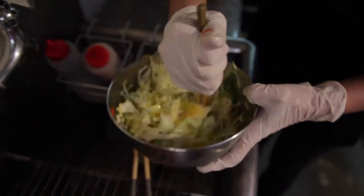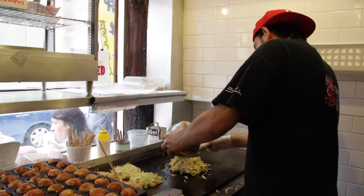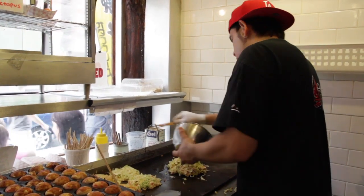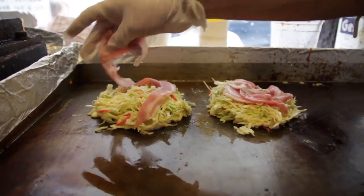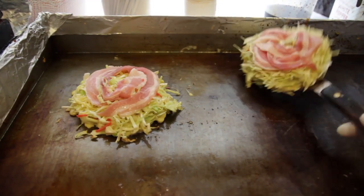First, cabbage, yam, scallion, and ginger are mixed with flour and egg and dumped onto the griddle. The cook waits until one side is golden, then adds whatever protein or extra you like — pork, shrimp, squid, beef, or corn and scallions — then flips it.